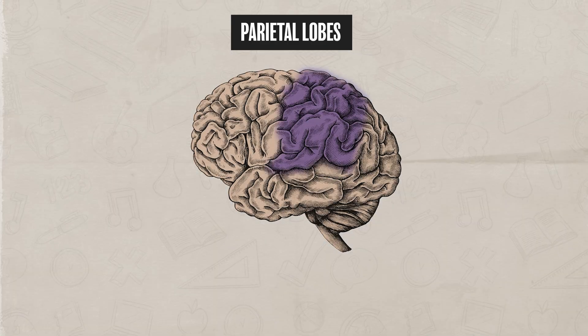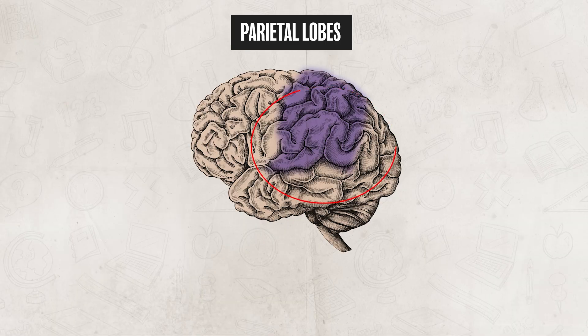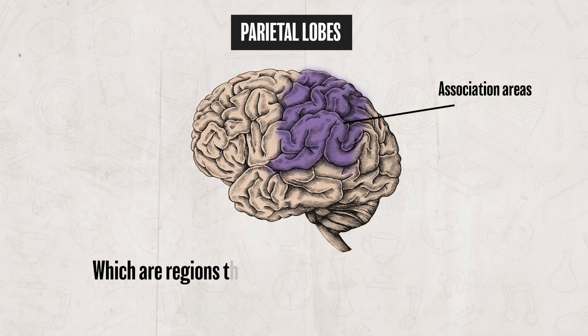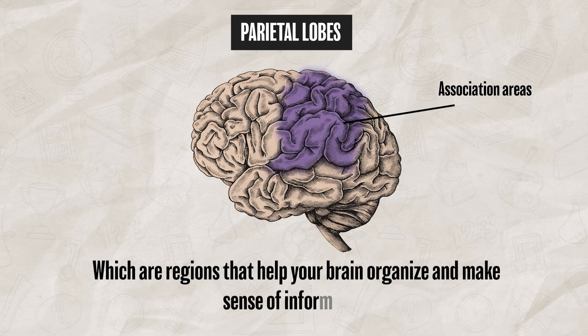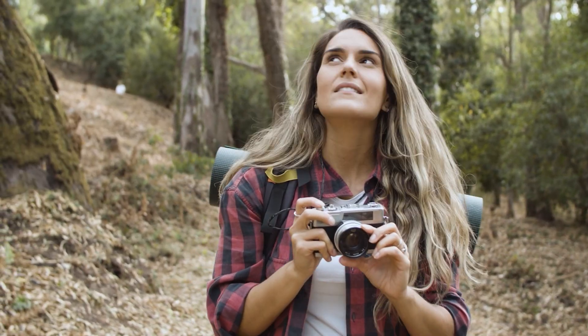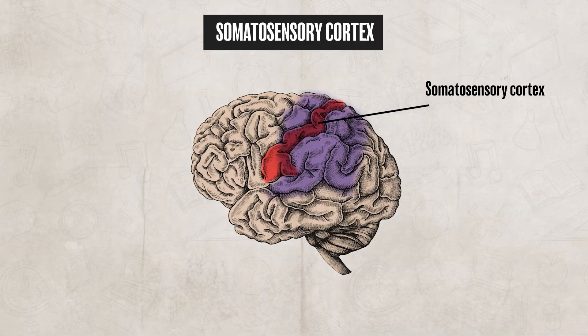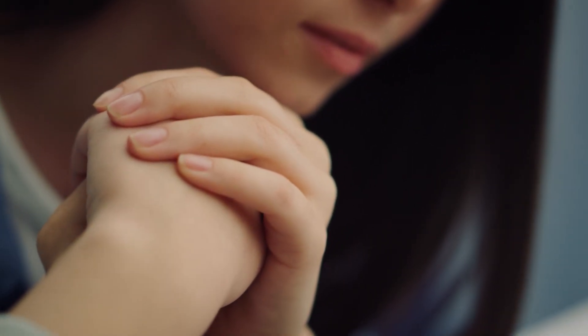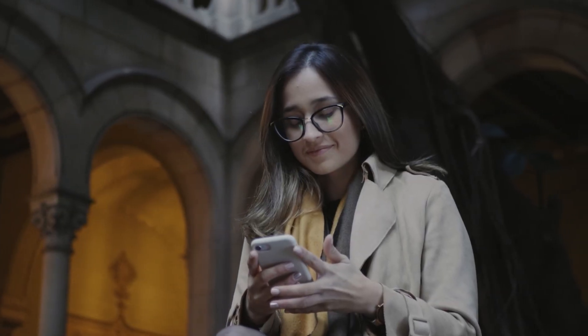The parietal lobes are located near the top and back part of the brain and have two major functions. First, association areas help your brain organize and make sense of information, bringing together input from different senses. Then there is the somatosensory cortex, which processes touch, pressure, pain, and temperature from the body, allowing you to have a better understanding of where your body is in space. So when you feel something touching your skin or when you know your hand is holding a phone, your parietal lobes are helping you interpret that information.